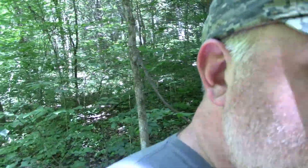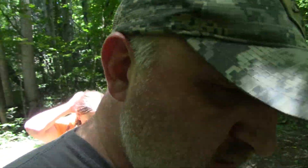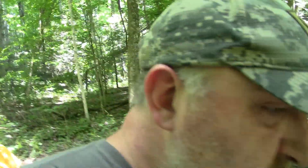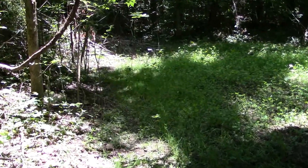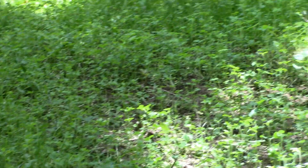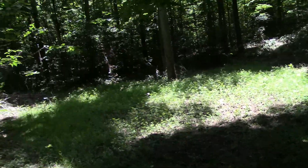Looks like they cleaned up every bit of corn, just about. There's still some left here and there, but it's looking real good — starting to come up good. Beans are looking real good.